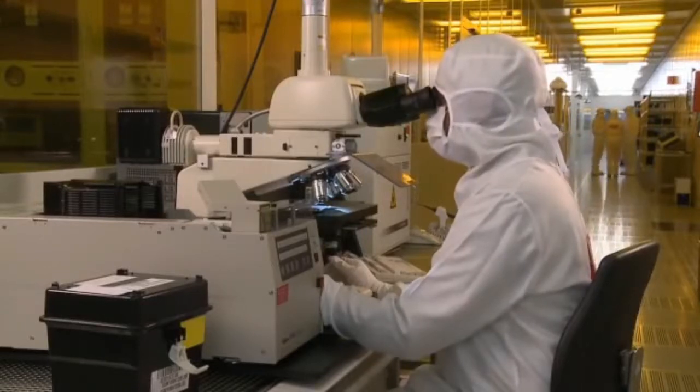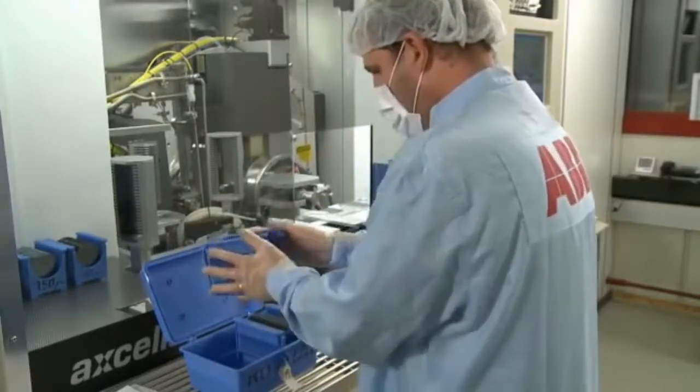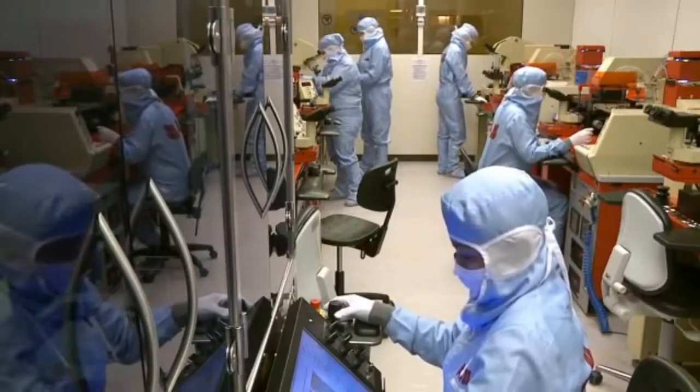Air is filtered, temperature constant, and vibration minimized. To eliminate contamination, assemblers wear protective clothing, hoods, gloves, face protection and special shoes.